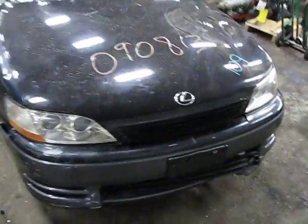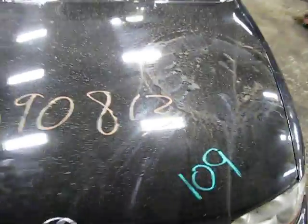Hello, and welcome to Tom's Foreign Auto Parts video portion of our inventory. Here we have a 1993 Lexus ES300.